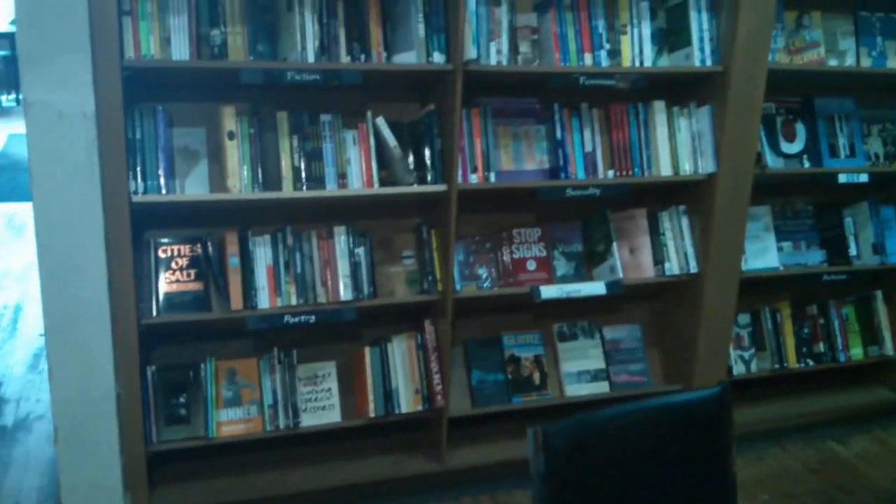This is the Mondragon bookstore area. Various different sections for different categories of books, including staff picks by name — feminism, sexuality, queer topics, fiction, and lots of different items.